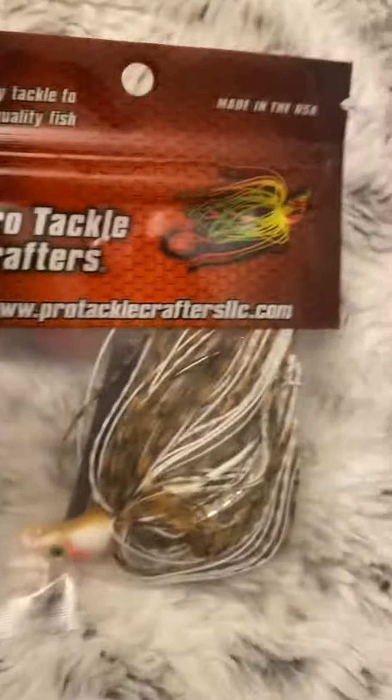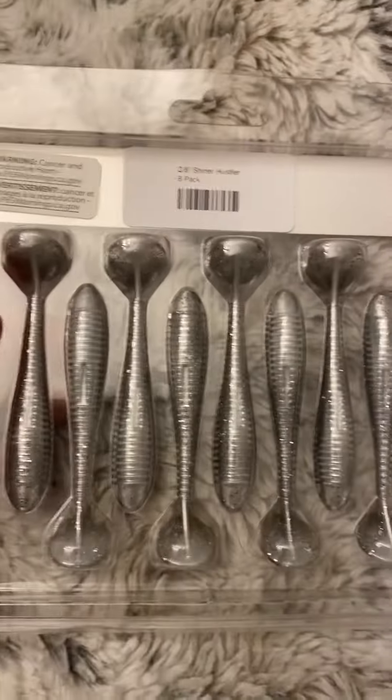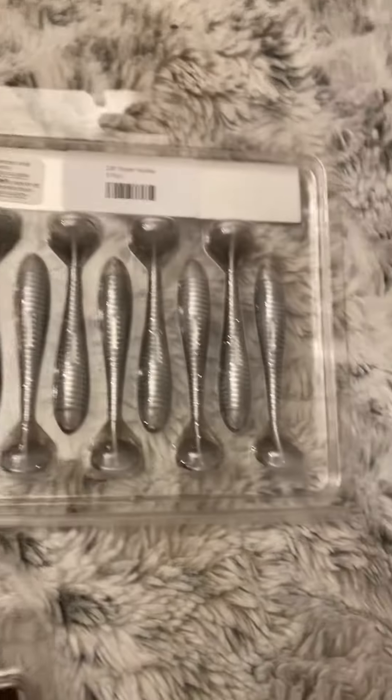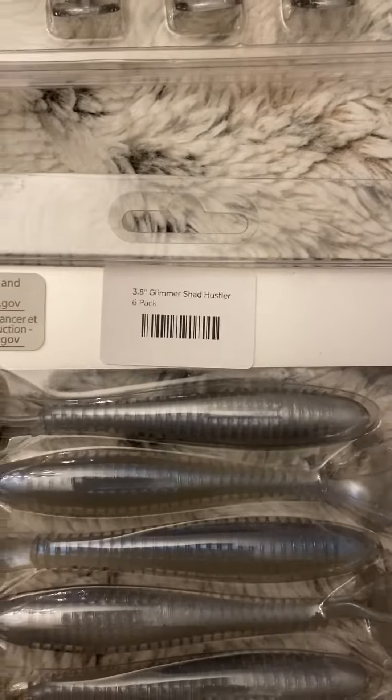I got some hitchhikers — that is gonna be it right here — Arkansas Shiner. I got some Hustlers, those swim baits for my Alabama rig, and I got some bigger ones. I got 3.8s and 2.8s. Let's see what colors — I got Glimmer Shad, Shiner, Disco Shad.